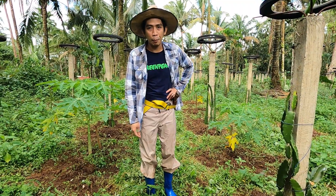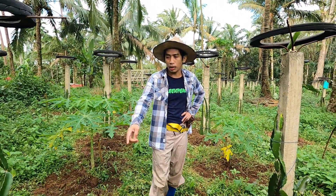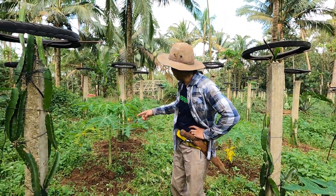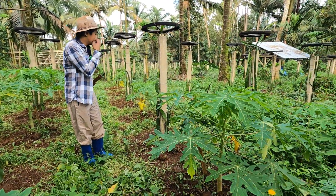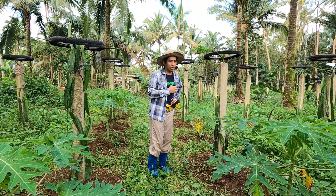Dito sa Dragon Fruit area, nagtatry kami mag-intercrop ng papaya. Kung makita nyo, example pa lang to. May pagitan ng mga poste, may papaya kaming ilalagay. Dahil nakita ko maganda yung papaya dito eh. Sayang yung space.